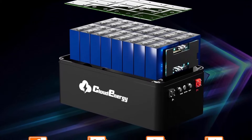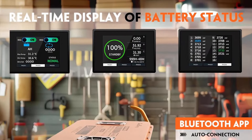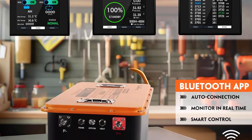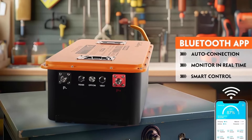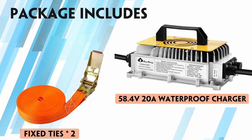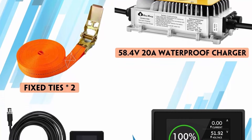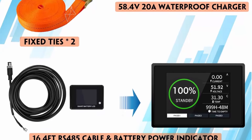Three-in-one package: Cloud Energy 48V/51.2V 100Ah lithium-ion golf cart battery kit comes with everything — a high-performance 58.4V 20A Li-ion quick charger, a 2.8-inch LCD touchscreen for real-time battery information, and a 78.74-inch battery mounting strap for easy and secure installation. Built-in Bluetooth 200A BMS allows easy monitoring of battery information and high-performance charging.